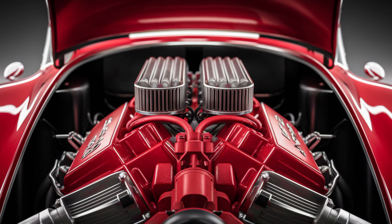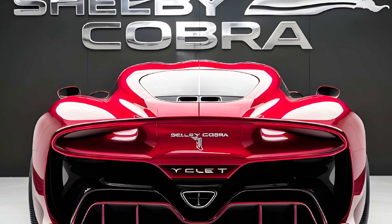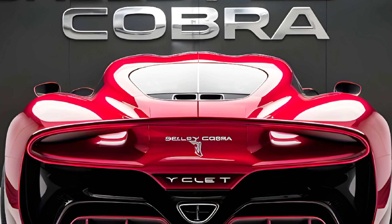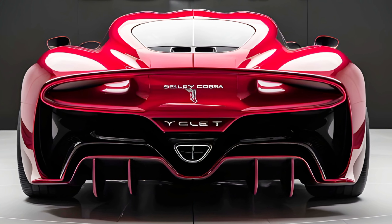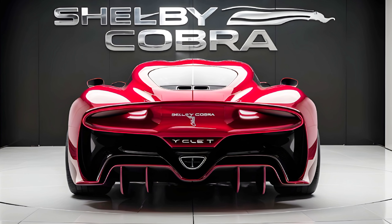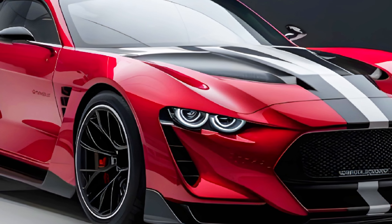The Cobra's performance isn't just about straight-line speed — it's also designed to tackle corners with precision. With an advanced suspension setup, adaptive dampers, and a lightweight chassis, the Cobra offers exceptional handling and a thrilling driving experience whether you're cruising on the highway or carving through twisty mountain roads.